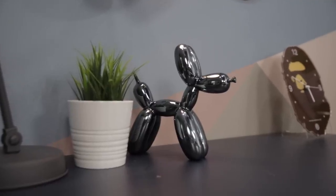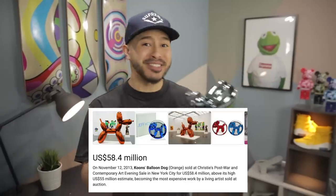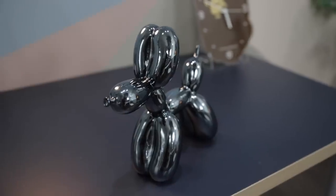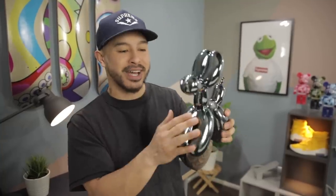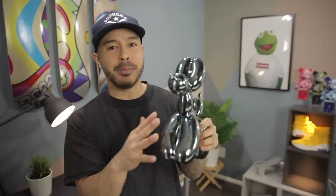The next item is a Jeff Koons balloon dog. I kind of put this in the same category as Bearbricks or any other figurines you'd place around your house. The original artwork from Jeff Koons goes for a ton of money — basically unaffordable — but this replica right here is only $40. It has some good weight to it, quality is on point, and it comes in a ton of different colors with a chrome finish that looks really nice. This is a little more subtle than a Bearbrick, which can sometimes be a little loud — but this is really nice and a little under the radar.